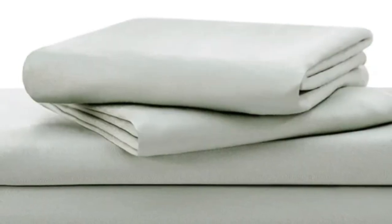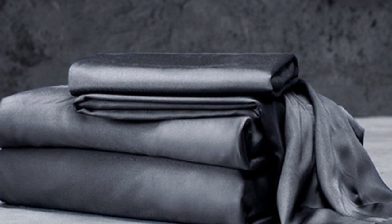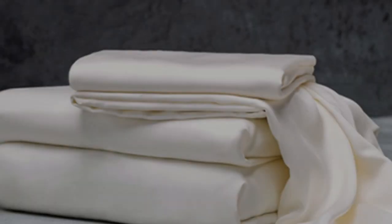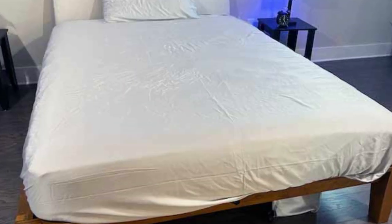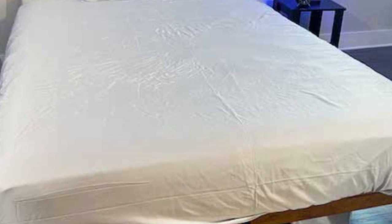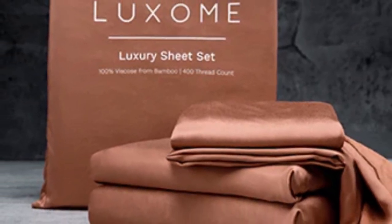With 17-inch deep pockets, these sheets should fit most mattresses, even with the inclusion of a mattress topper. Bamboo fabric is known to be durable and long-lasting. Luxome offers this set in nine solid colors in addition to white and gray. Bamboo viscose is lightweight, breathable, and moisture-wicking, so hot sleepers won't feel sweaty and stuffy while using these sheets.